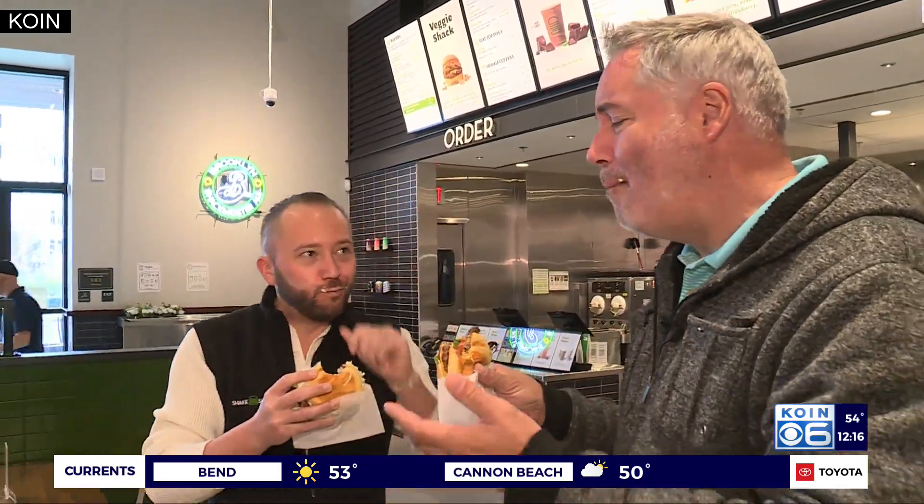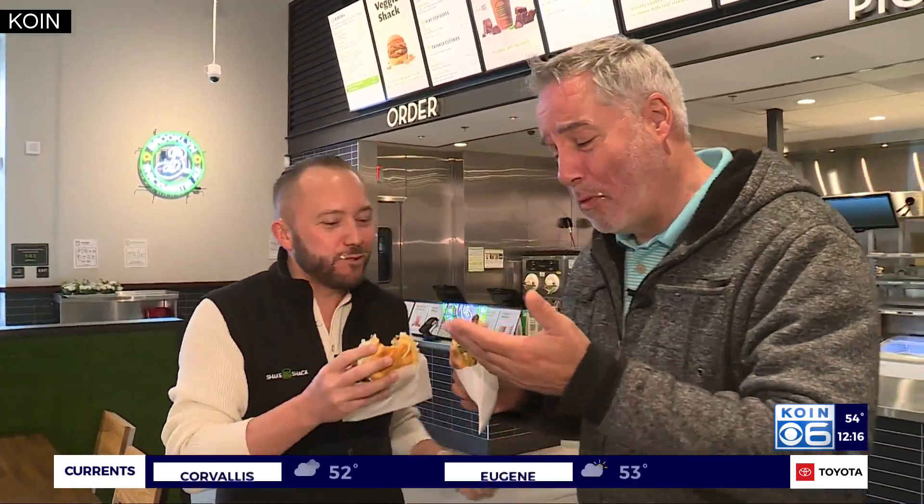That's a good one. Delicious. That never gets old. Thanks for coming out, we appreciate it.